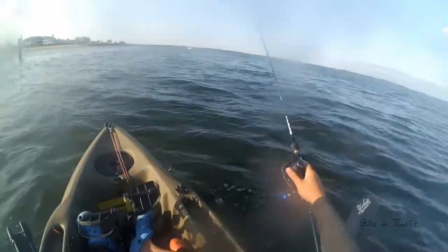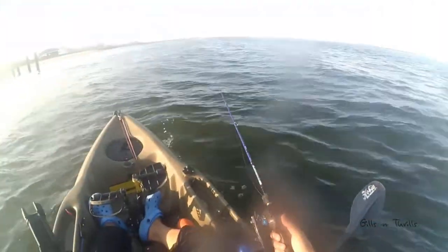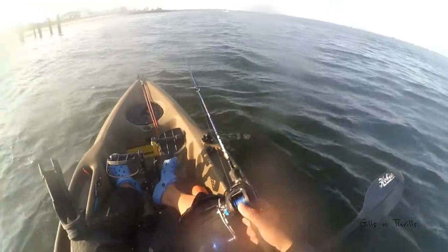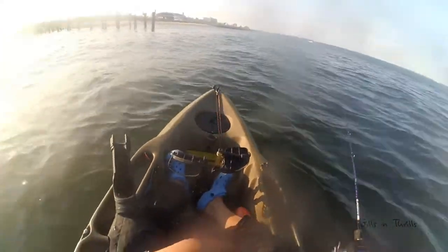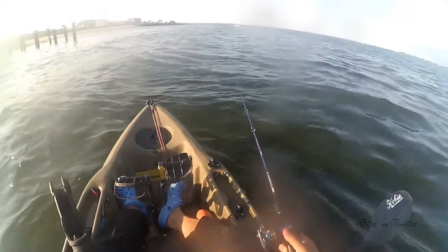For the first time ever I have been using my low profile bay caster more than my spinner. I might need to increase my bay caster arsenal during the off season. For those of you who switch from spinner to bay caster, do you find yourself going back to the spinner at a later time, or do you just stay with the bay caster?